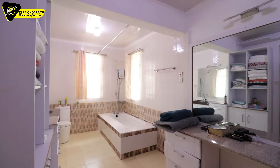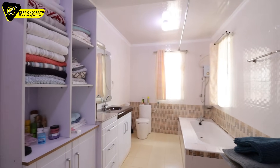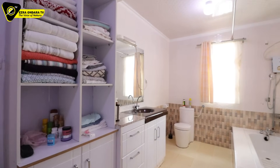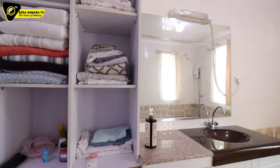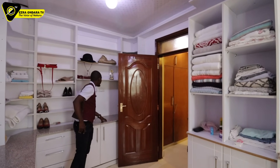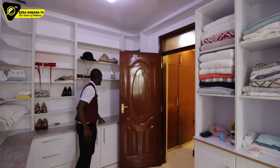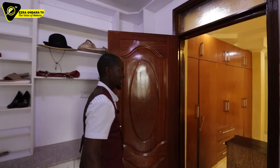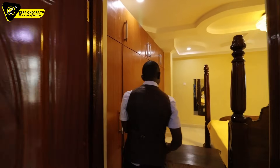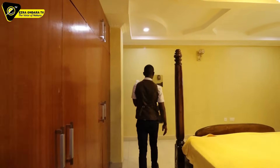They have a big dressing mirror here. We are now in bedroom number four — so render number five is the master bedroom we just saw. That has been the primary bedroom.